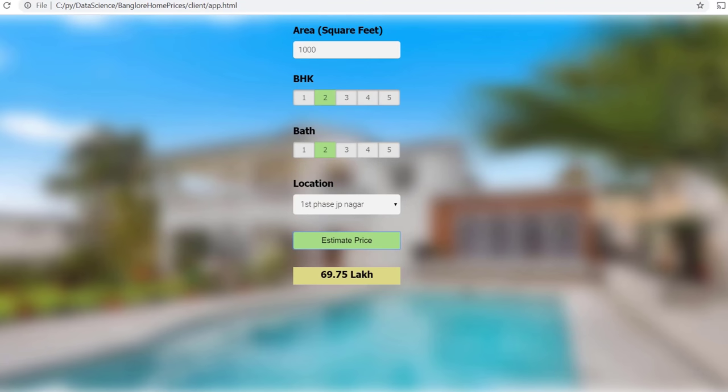The fourth project is a regression project. On my YouTube channel I have a Bangalore property price prediction project where I built an end-to-end website where you can enter parameters like number of bedrooms and square footage, and the website predicts the home price. You might think home price prediction is old and boring, but you can make it unique.